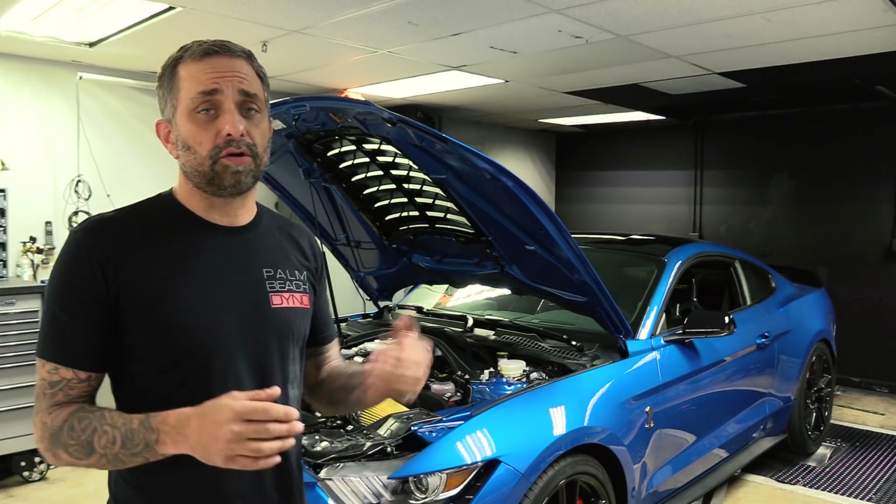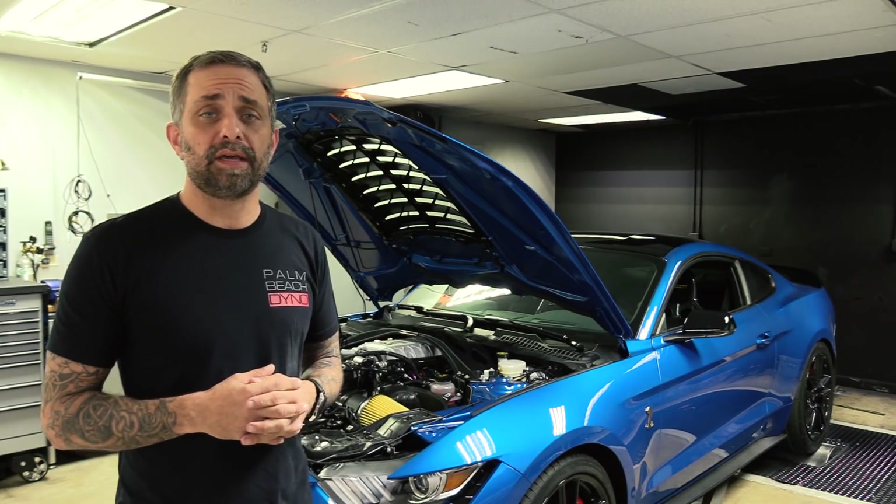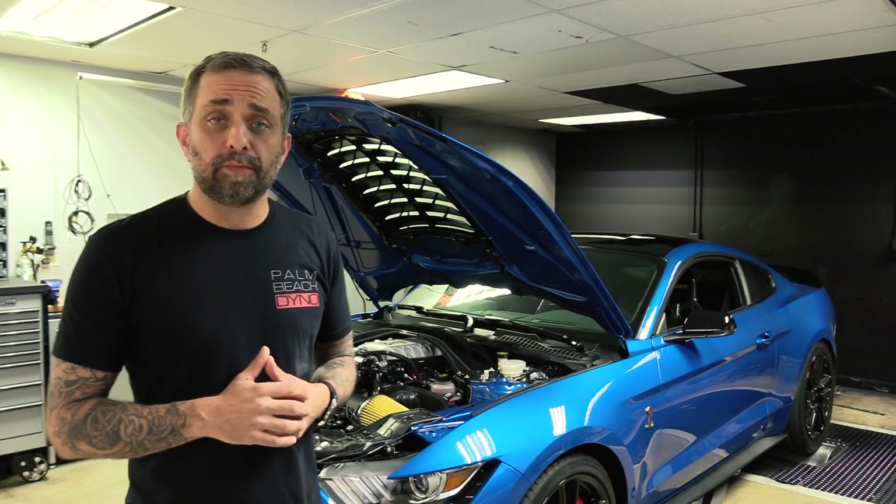As you can see there, awesome power pulls all the way up to 8,000 RPM. So in pursuit of a little bit more power,